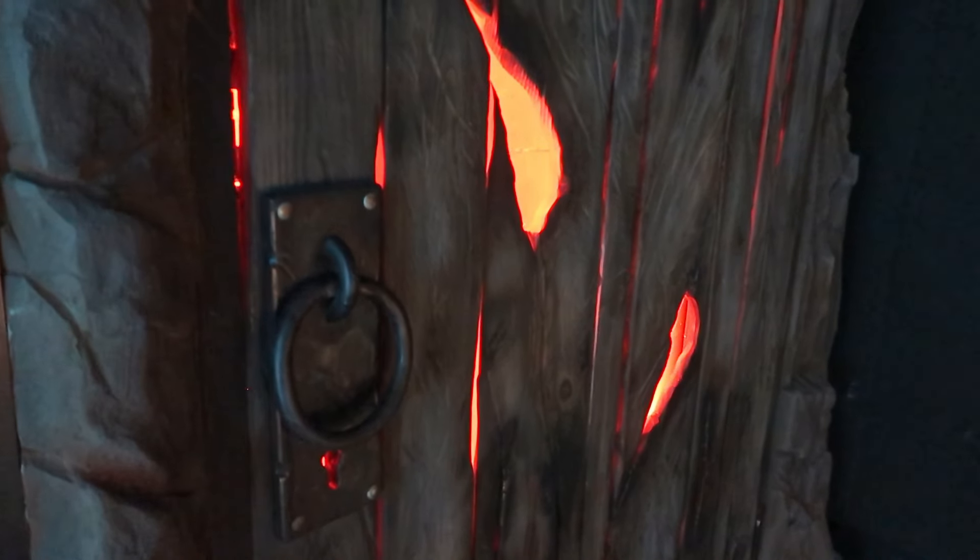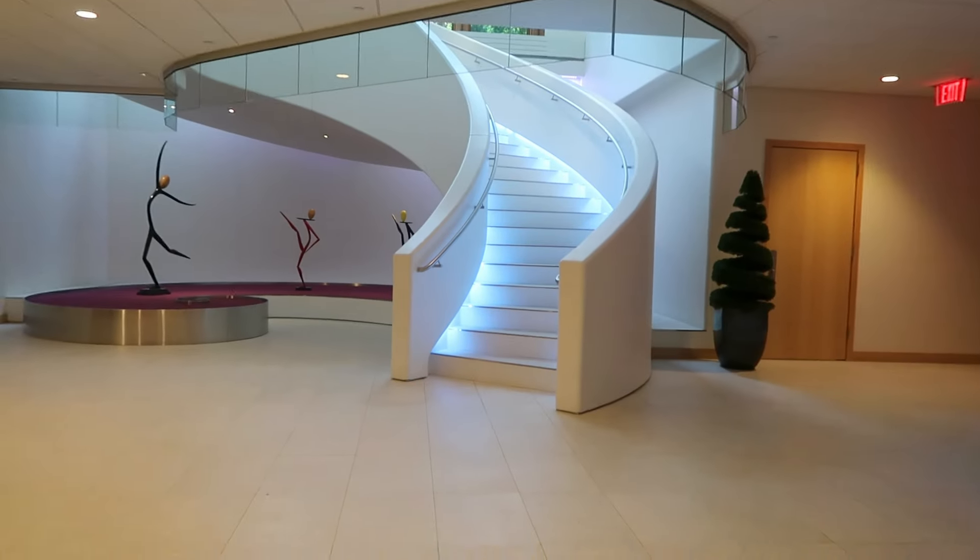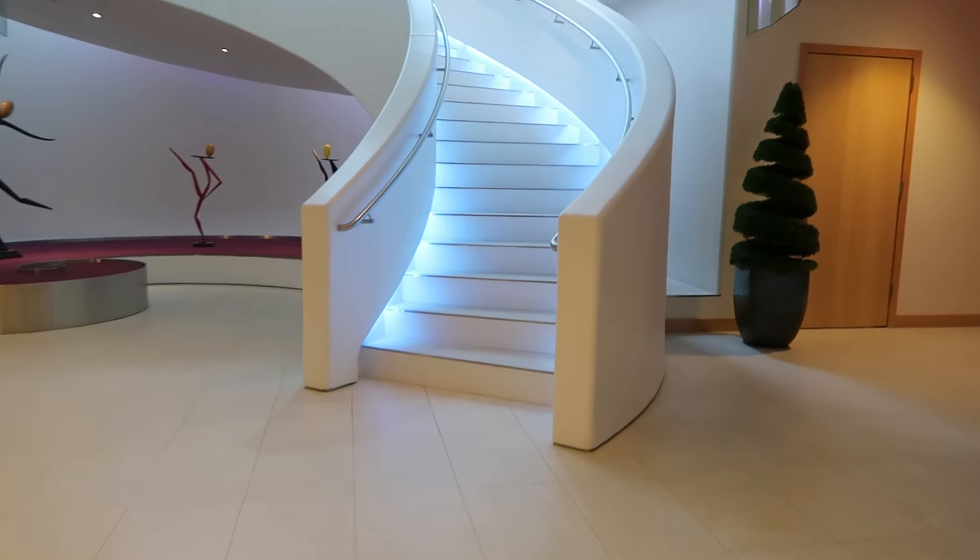Press one for Issa, two for MasterCard, three for American Express. And I'm assuming this is the stairway to heaven.